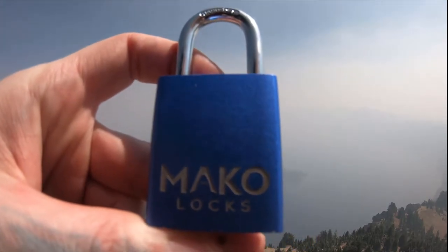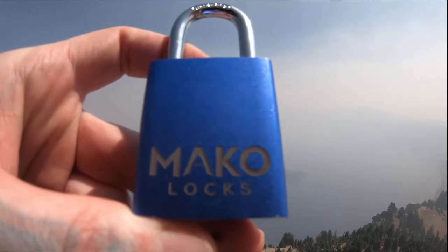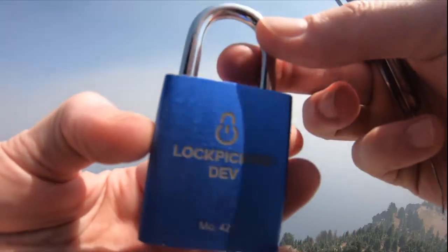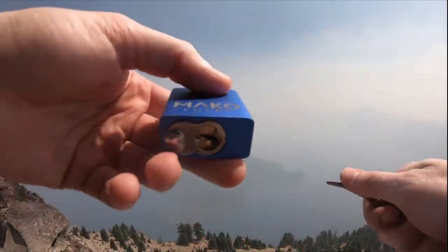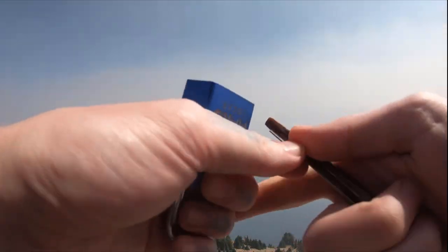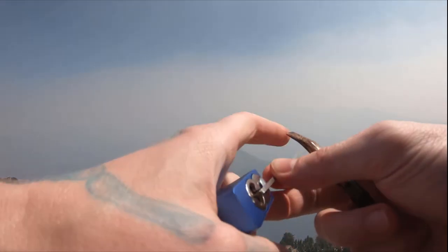Hello world, lockpickingdev here. I'm at Crater Lake National Park in Oregon. I have myself a nice Mako Locks model number 425. This is their lockout tagout version. Got a nice engraving on it for me. That beautiful blue, six pins. Right now Crater Lake is just covered in all the smoke from the wildfires in California and everywhere right now.